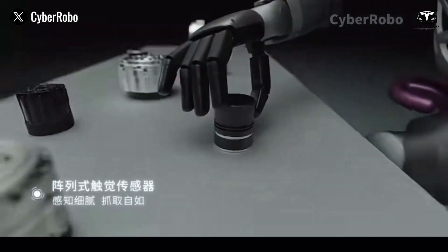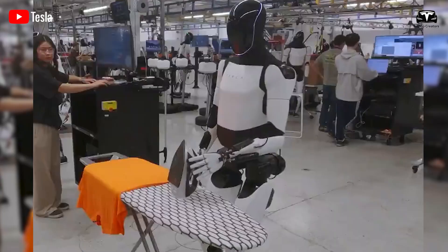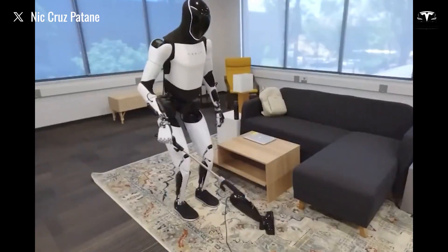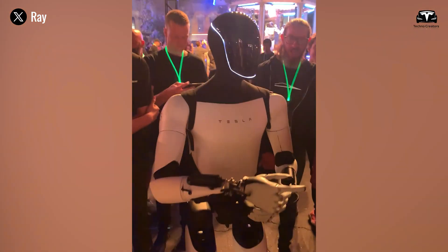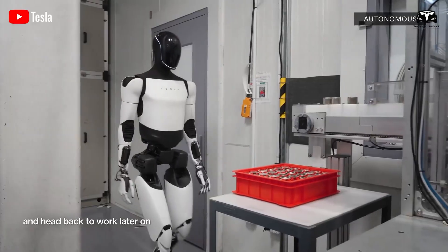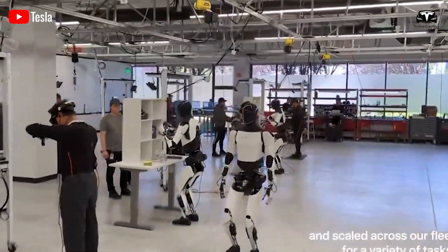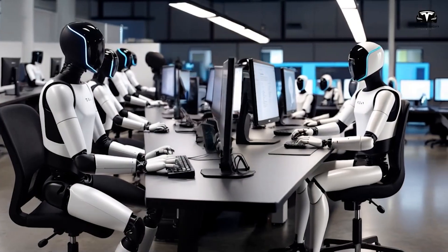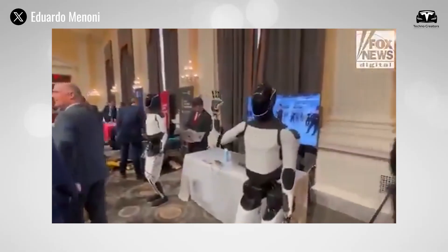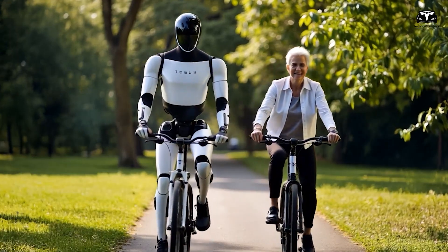Tesla factories measure the usefulness of Optimus differently. The first wave of jobs favors bipedal reach and fingers in constrained cells: kitting parts into bins, fetching totes from flow racks, unclipping cable ties, placing fasteners into fixtures, and tending vision-guided inspection of panels or housings. A practical workday looks like hours of mind-numbing consistency interrupted by rarer deviations where the robot must ask for help or recover gracefully. Uptime and mean time to assistance are the metrics that matter, and both improve as the loop tightens. Early systems lean on remote interventions to avoid damage and collect high-quality demonstrations — that is not a scandal, it is common sense. Tesla Optimus is moving from borrowed to owned.